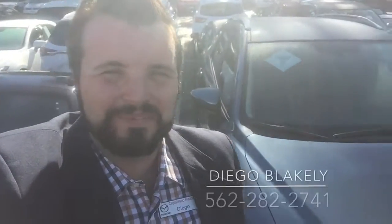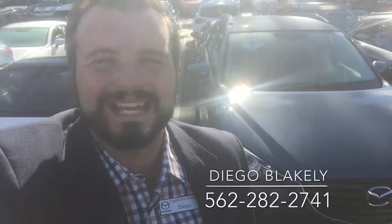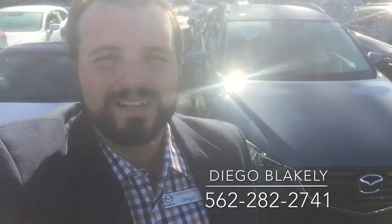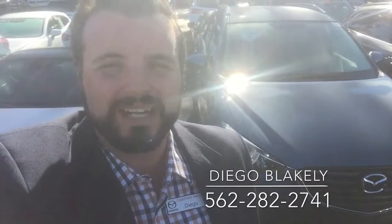Hi there, Diego Blakely here from Capistrano Mazda. Thank you so much for looking into our 2016.5 Mazda CX-5 Touring. I have exactly what you're looking for here on our lot. I just wanted to make this quick video introducing myself and giving you a quick walk-around preview of one of the CX-5s on our lot here.